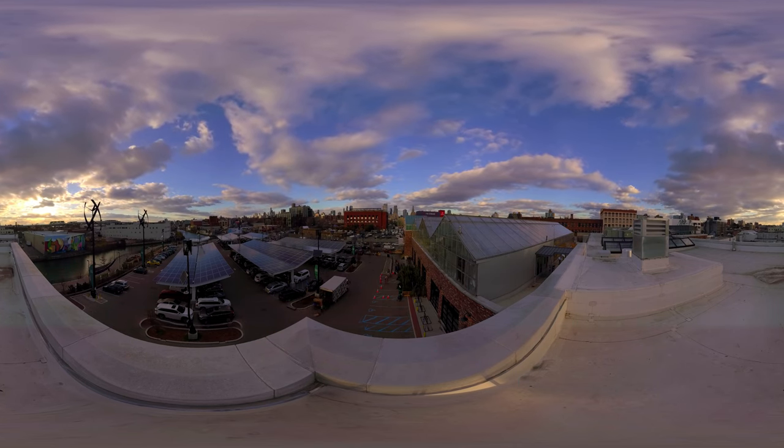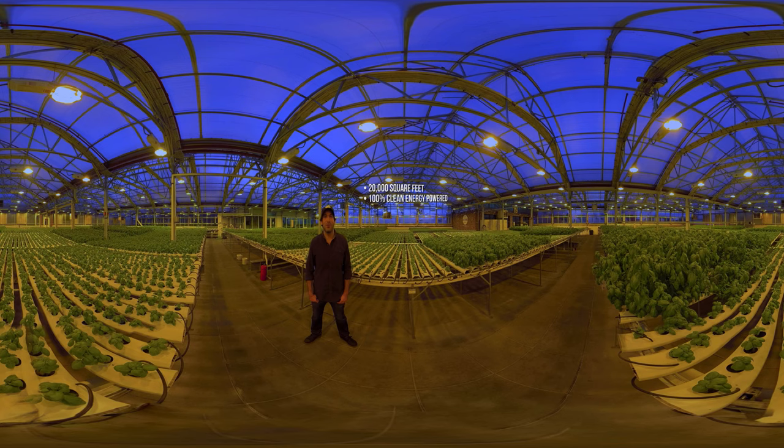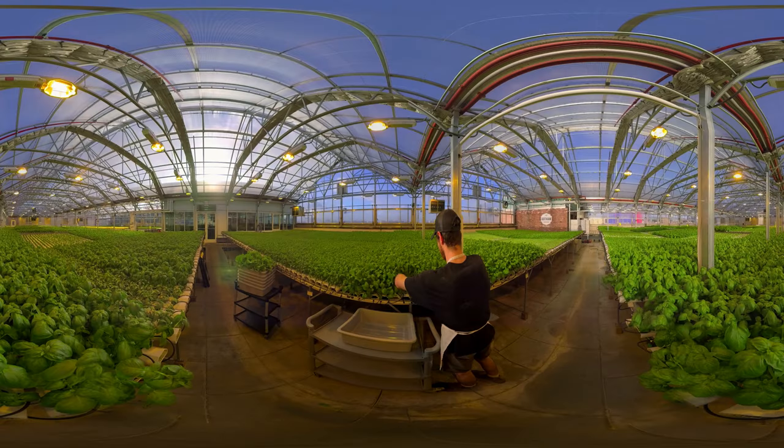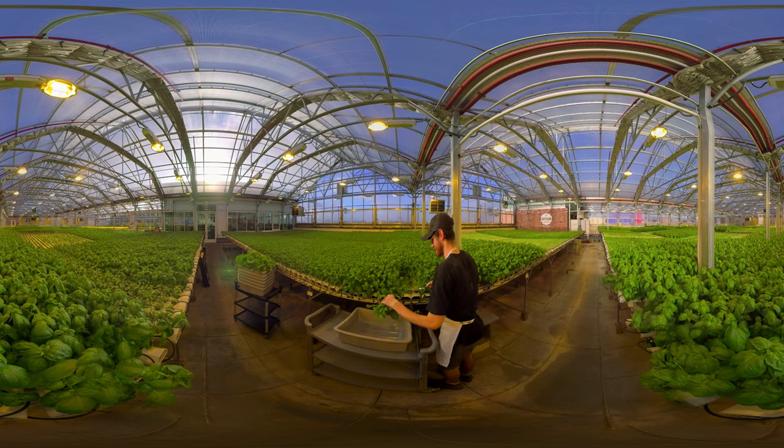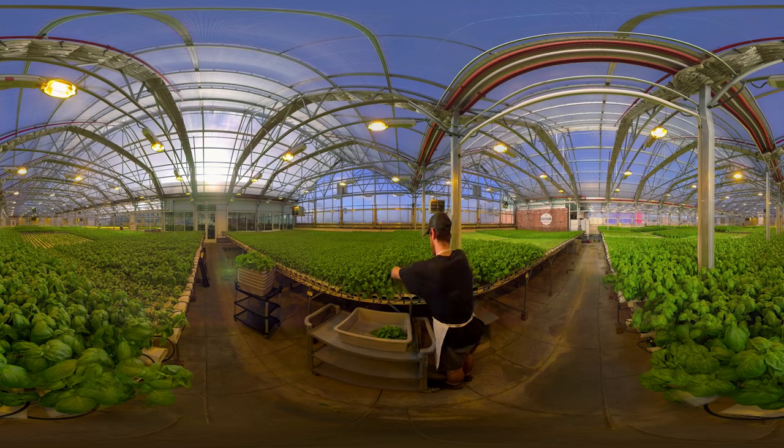We're currently in Brooklyn, New York, and we're standing in a 20,000 square foot, state-of-the-art, hydroponic greenhouse. We are farming all kinds of leafy greens year-round, 365 days a year, that we sell to the New York Tri-State area.